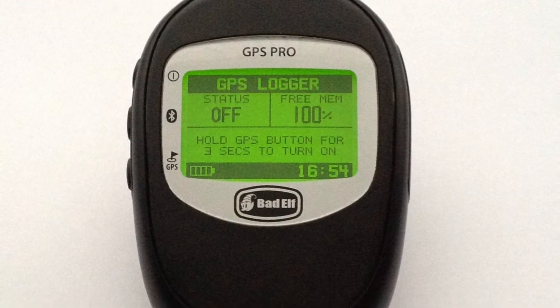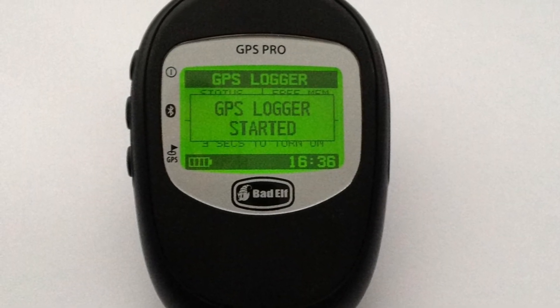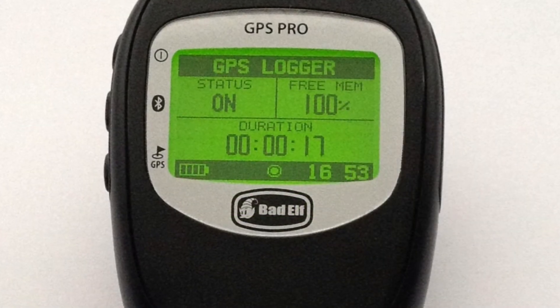You can track your data by pressing the third bottom GPS button. Press the button to cycle through the pages until you reach the GPS logger section, then press and hold the button for three seconds to start your tracking.